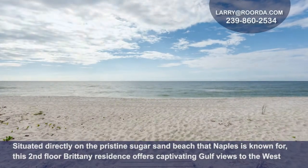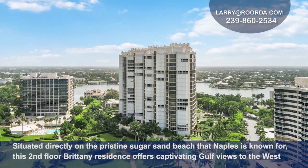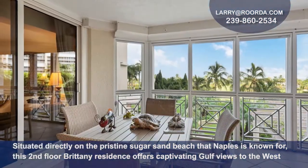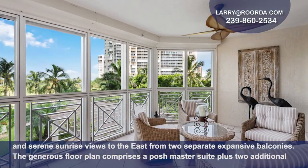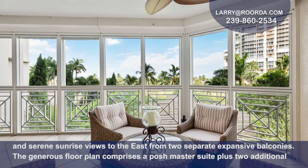Situated directly on the pristine sugar sand beach that Naples is known for, this second-floor Brittany residence offers captivating gulf views to the west and serene sunrise views to the east from two separate expansive balconies.